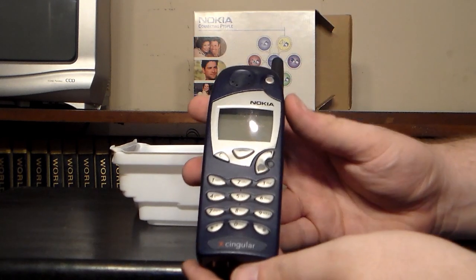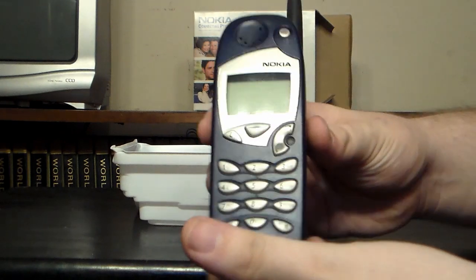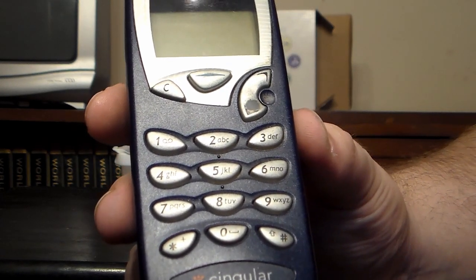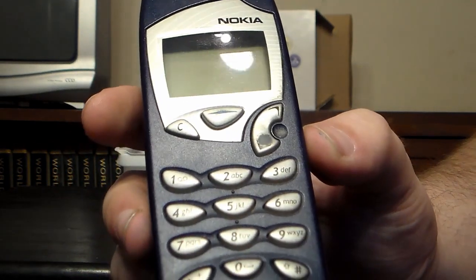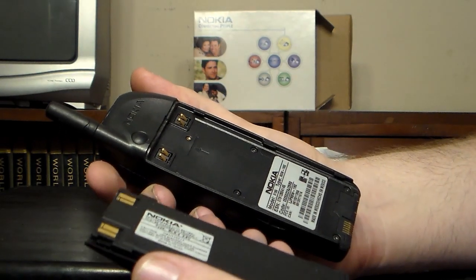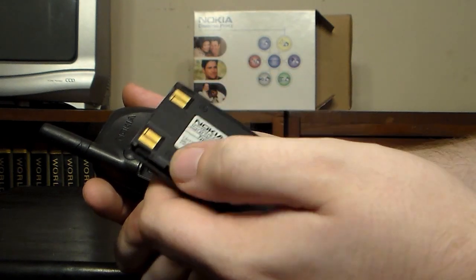This one is a mildly used model. It has the battery still. Let's get a really good view of that. You can tell it's been used because of the down button, which is quite worn, as well as the power button. Other than that, it looks in pretty good shape. Let's see if the battery will come off. Yeah, it's very simple — it's got four contacts, presumably two negative and two positive, according to the battery at least.